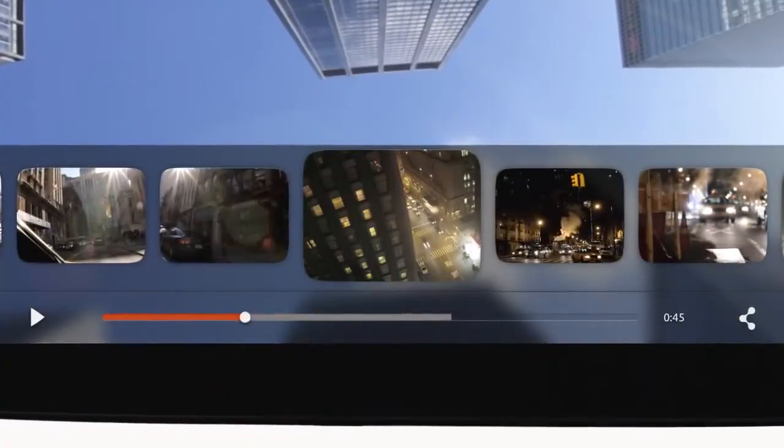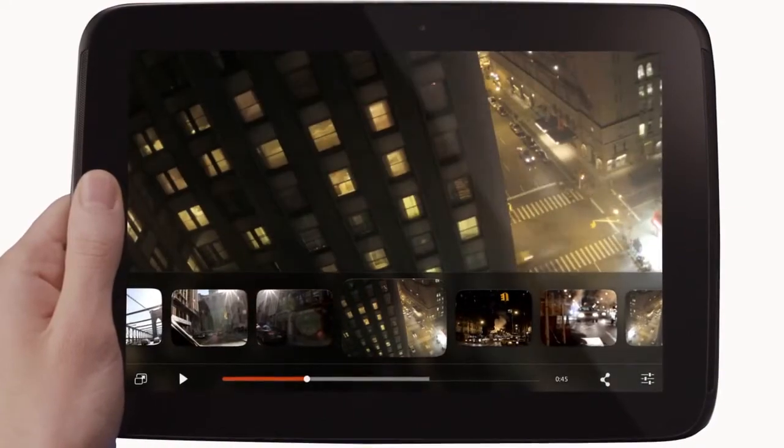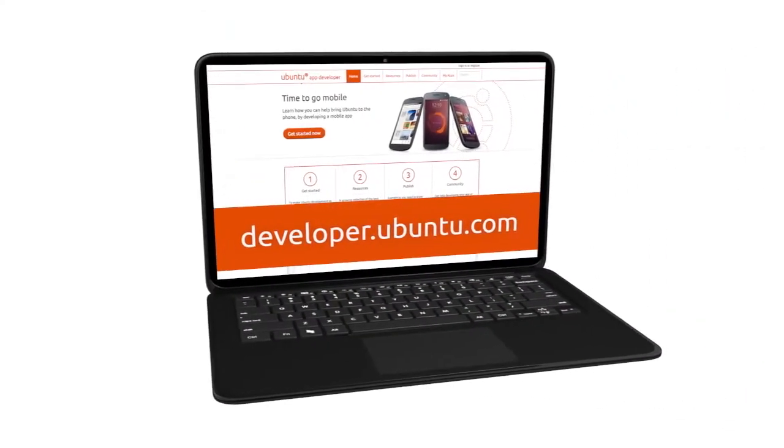Creating beautiful apps that work seamlessly across devices — like this media player — is easy with our SDK. For developers, that's amazing. Check out the code at developer.ubuntu.com.